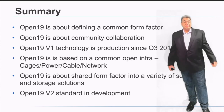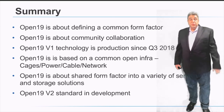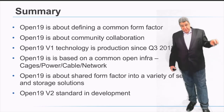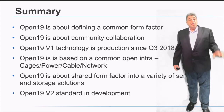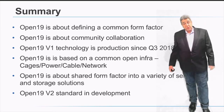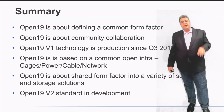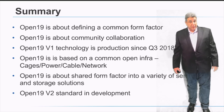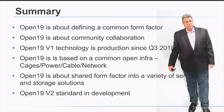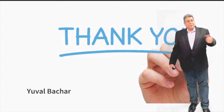In summary, Open19 is about defining a common form factor — not defining servers — and creating community collaboration to solve shared data center problems. It is based on common infrastructure that fits into a standard 19-inch solution. Version 1 has been in production since 2018, and version 2 is planned for Q1 2022. Open19 is a constantly evolving standard with ongoing extensions. Visit open19.org for more information.